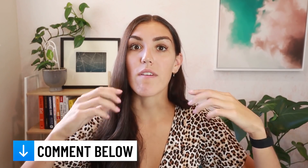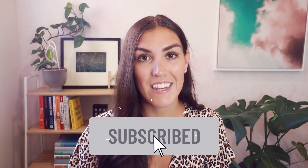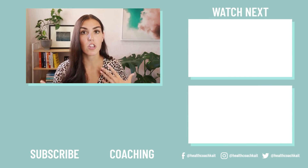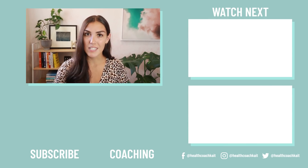That's all I have for you today. Let me know in the comment section below if you take metformin and if you experience any side effects. If you did like this video, remember to give it a thumbs up and click that subscribe button. And if you want to check out that video I mentioned earlier on low carb diets, insulin resistance, and diabetes, you can check it out here.